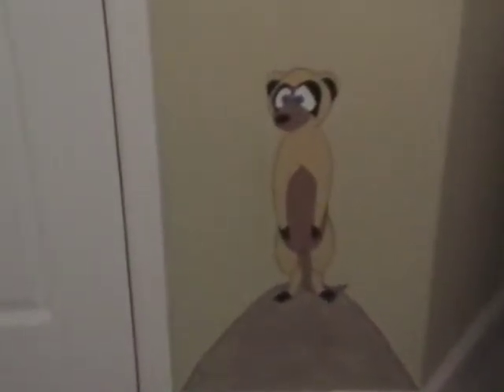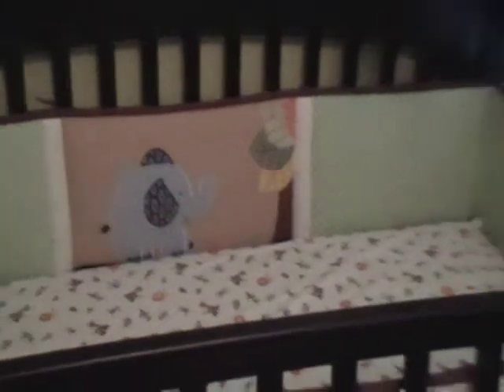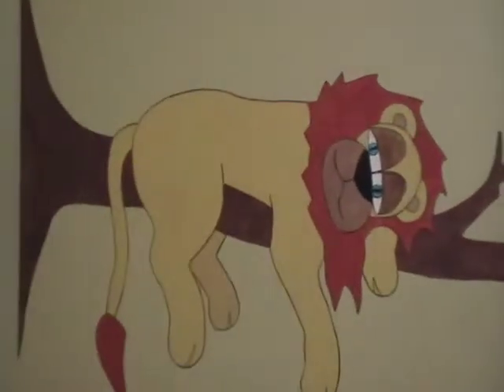Here's the door right there to give you a perspective. Then we go up and over — here's the crib. Above the crib is the lion. He's a little sleepy.